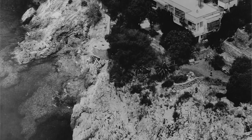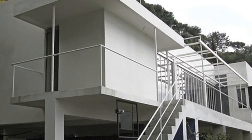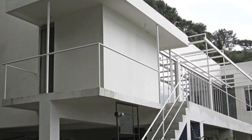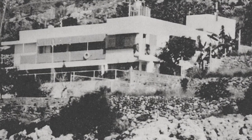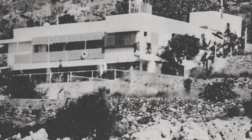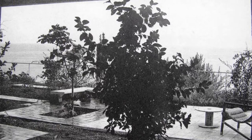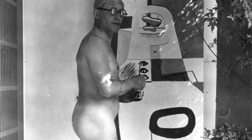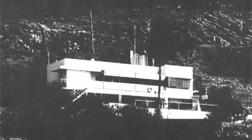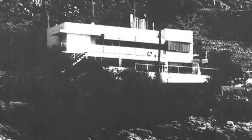Built in 1926 by Eileen Gray, E1027 is a small white villa on top of a cliff in the French interior village of Cap Martin. This iconic home invokes special allure for all lovers of modern design — not because of its breathtaking Bay of Monaco views, and not because of the murals that architect and next-door neighbor Le Corbusier painted there, but because it is one of the earliest masterpieces of modernist domestic architecture.